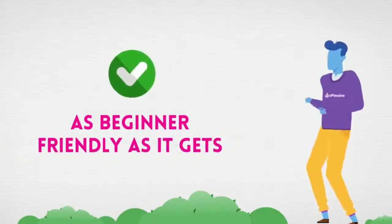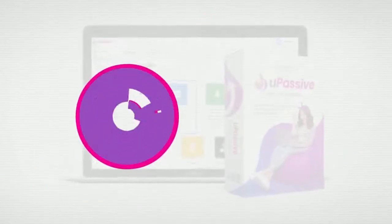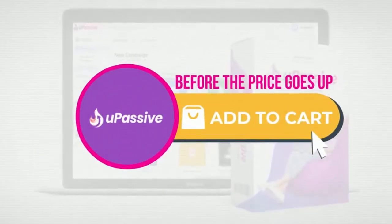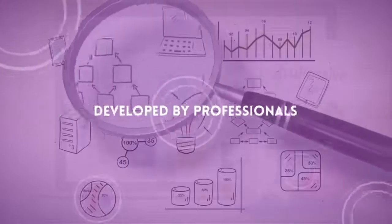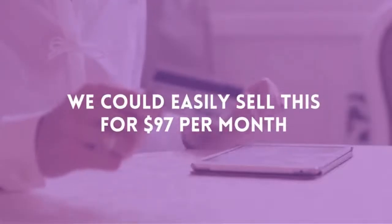YouPassive is the easiest app for making money online and it only focuses on what actually matters — daily passive income without expenses and without hassles. We're also including a brand new traffic source that's directly integrated automatically for a fast surge of free daily incoming visitors. So you have both the exact system we use to make daily passive commissions and the built-in traffic.